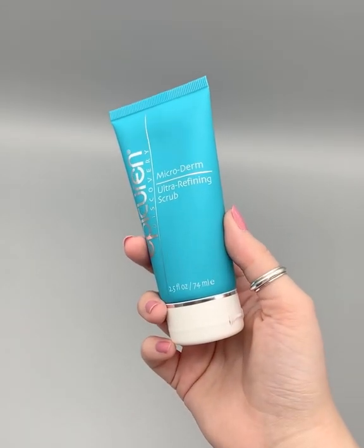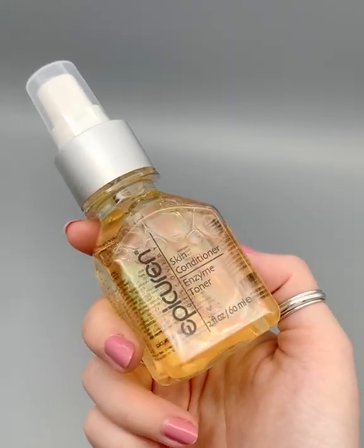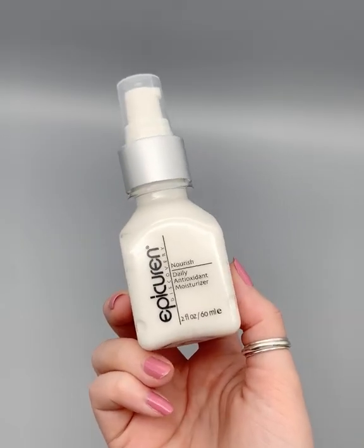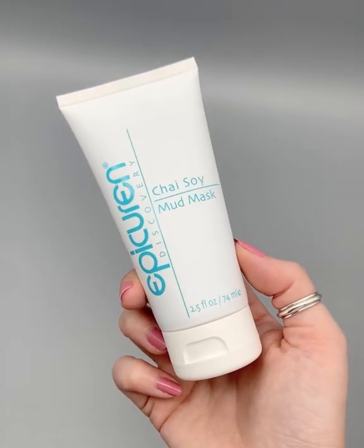The kit includes the Microderm Ultra-Refining Scrub, the Citrus Herbal Cleanser, the Skin Conditioner Enzyme Toner, the Nourish Daily Antioxidant Moisturizer, the Glycolic Lotion Skin Peel, and the Chai Soy Mud Mask.